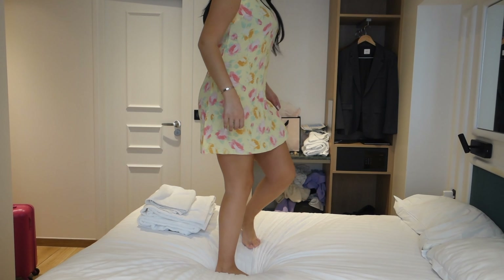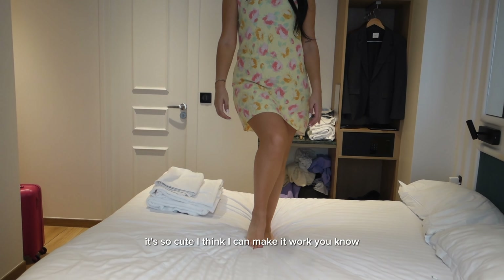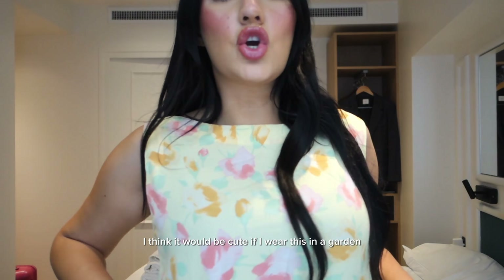It's so cute. I think I can make it work — I really love it. Maybe I should get a belt for this. I think it would be cute if I wear this in a garden. I think it's very French.